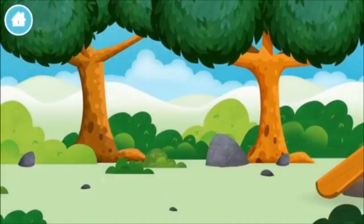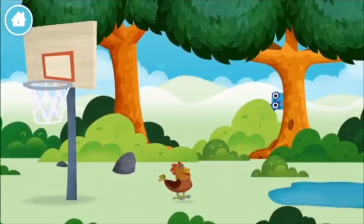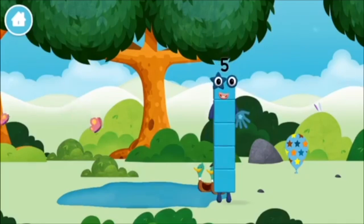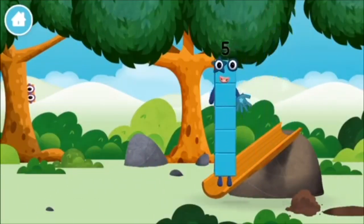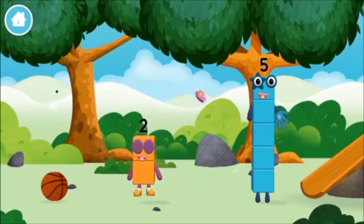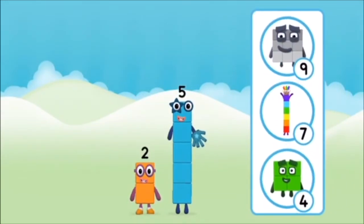Let's play. Can you help find all of the number blocks? A basketball. Two ducks swimming in a pond. You found a number block. You found a number block. What number block will you make when you add these two number blocks together?